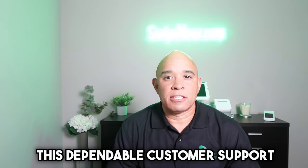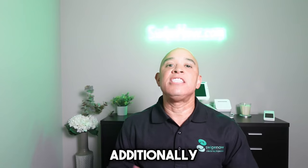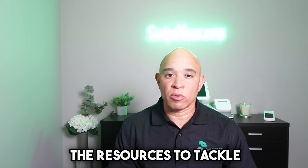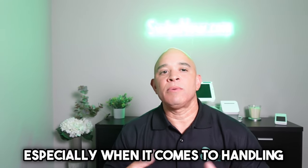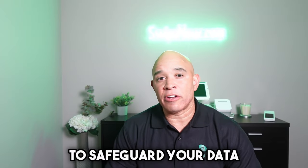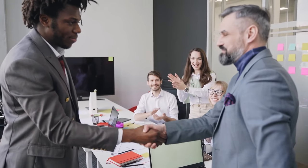Similarly, Clover takes pride in its dependable customer support as well. They have a dedicated support team well-equipped to address any issues you may encounter. Additionally, Clover maintains an extensive knowledge base, empowering you with the resources to tackle common challenges independently. Security is a critical concern for any business, especially when it comes to handling financial transactions. Both Square and Clover offer robust security measures to safeguard your data and protect your customers' sensitive information, so you can rest assured that your business and customers are in safe hands.